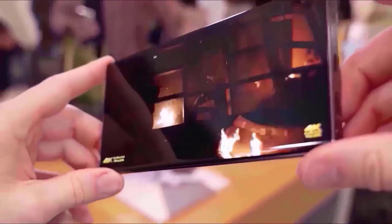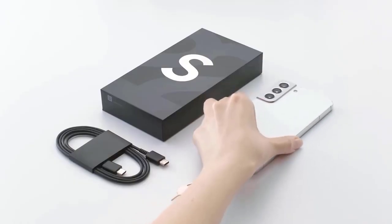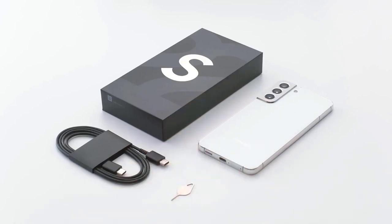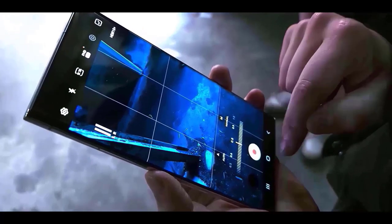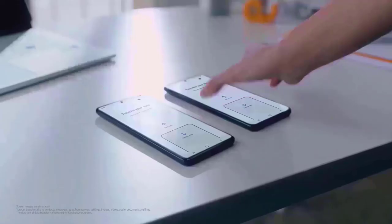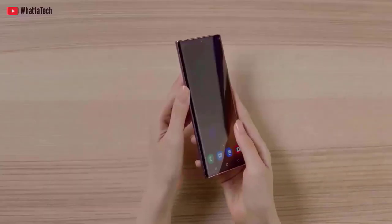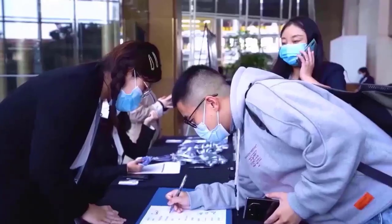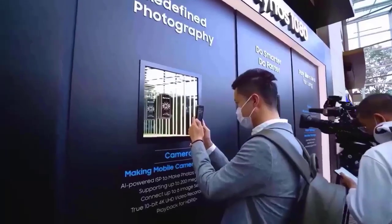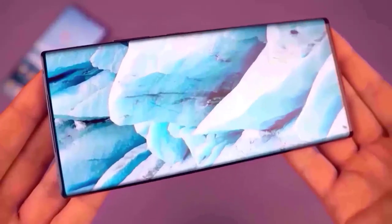The Galaxy S23 series prices may rise across the board, which is bad news. According to 9to5 Google, Samsung may raise the price of the S23 series by $100 across the board in the United States. The 128GB Galaxy S23 would cost $899, $1,099 for the S23 Plus, and $1,299 for the Galaxy S23 Ultra, a $100 increase over the previous generation.